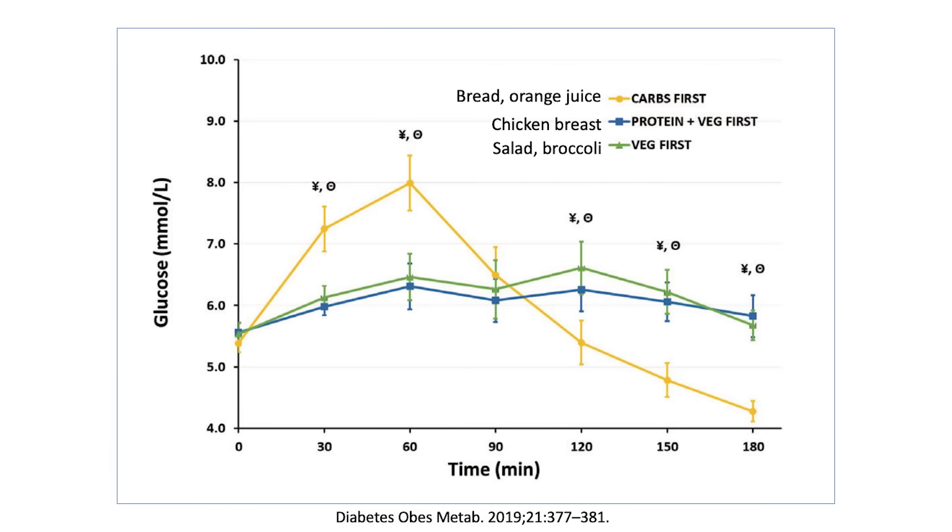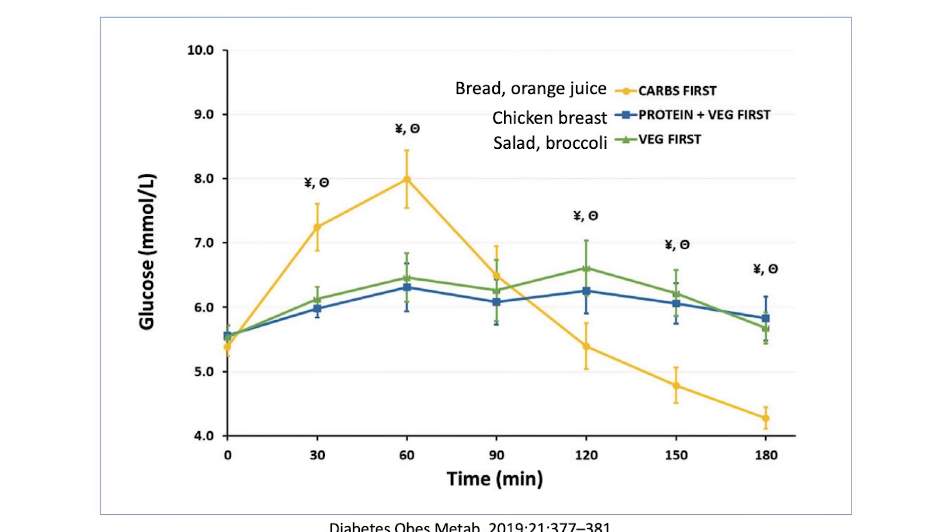A follow-up study confirmed this: if you ate the carbs first — bread and orange juice — you got a massive spike in blood glucose that then crashes to the bottom, making you hungry and sending you looking for food. As opposed to eating the chicken breast or broccoli first and then bread last, where blood glucose is much smoother — despite both groups eating the exact same meal.